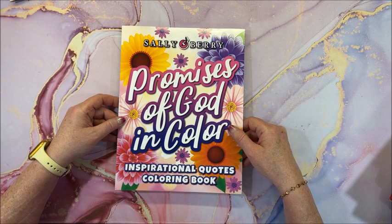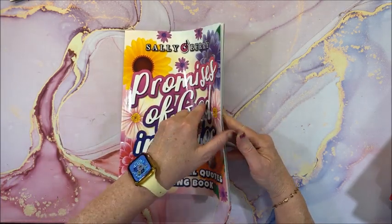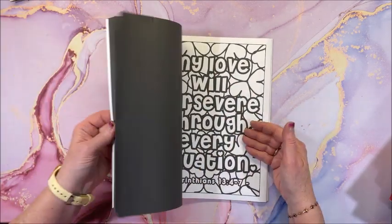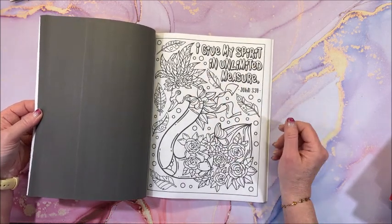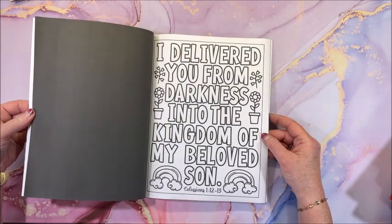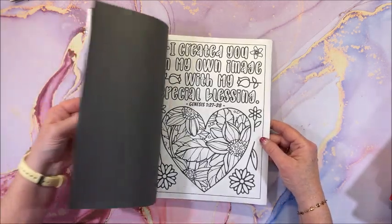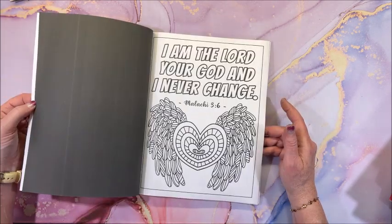We have Promises of God in Color — inspirational quotes by Sally Berry. It features Zentangle-type illustrations alongside proverbs and Bible verses. Sometimes it's mostly the proverb with small pictures, and sometimes fuller illustrations. It's a cute book for Christians and others who enjoy inspirational content.